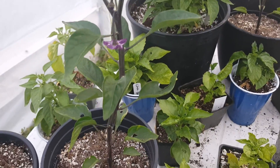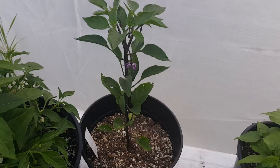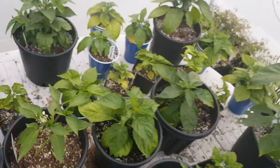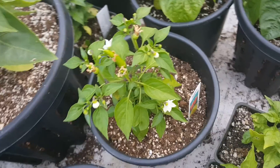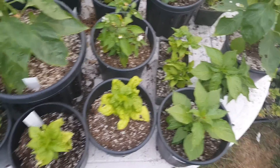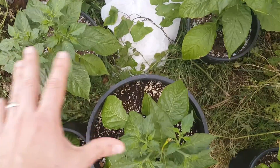Purple UFO — it's got a flower. Another purple UFO with a flower. This is a jalapeño with a flower. This is a super chili with a couple peppers on there and it's flowering. These are boots — ghost pepper — whatever you want to call them.